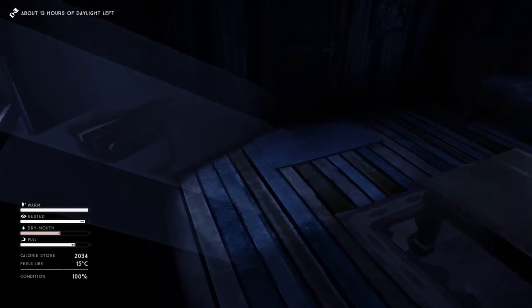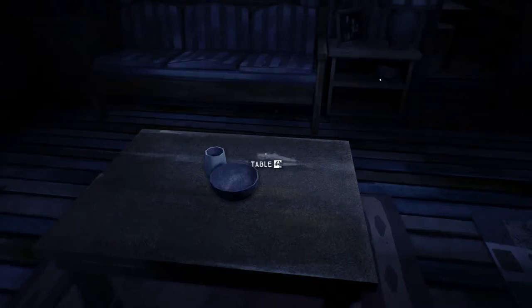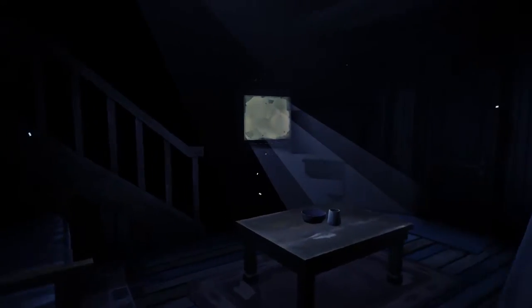It's light outside, we've got 13 hours of daylight. Oh, and there's a bottle of water on the table — I'll take that for sure. We did the kitchen already. Nothing obvious now. Nothing up here either.